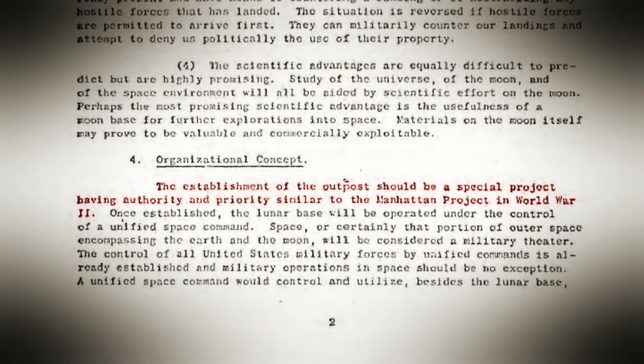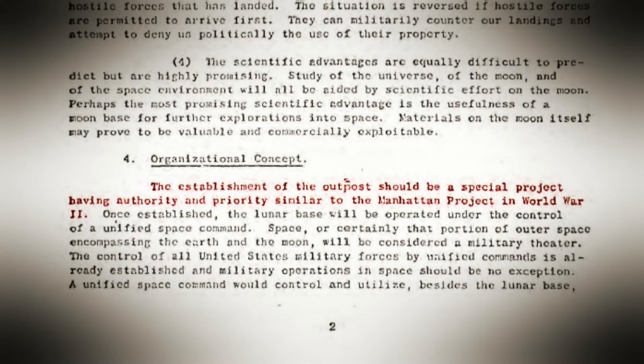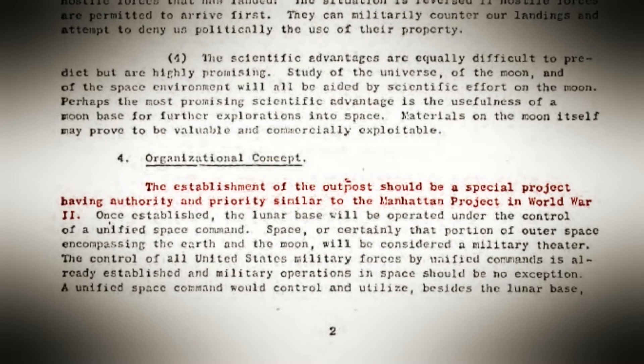In 1959, he submits the document for Pentagon approval. He says: imagine what it would be like for us in the United States if the Soviet Union military could rain missiles down on the United States from the moon. No, this cannot be. We must fortify the moon first. We've got a US Army document saying that the establishment of a lunar base should be as much of a priority as the Manhattan Project was during World War II. That's incredible. When the US military makes something a priority like they did with the Manhattan Project, there's really nothing they can't do.